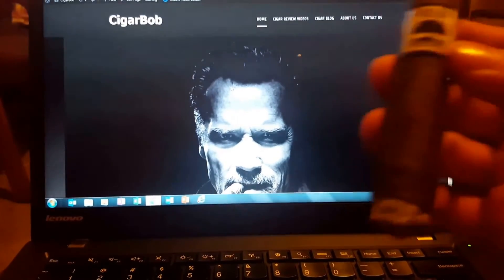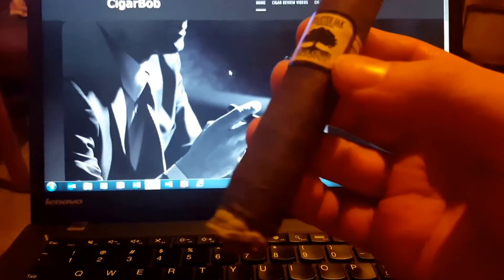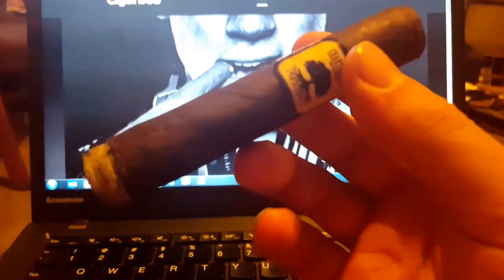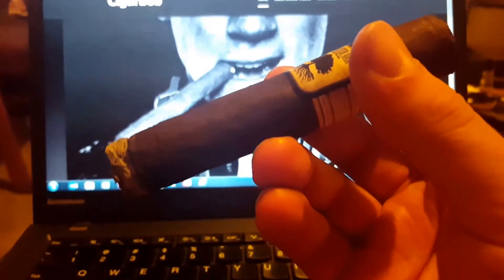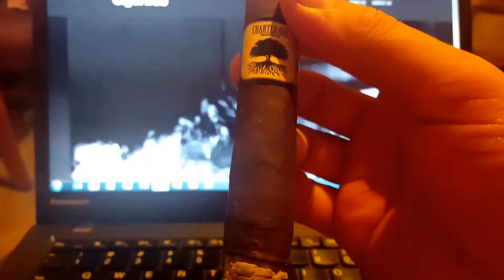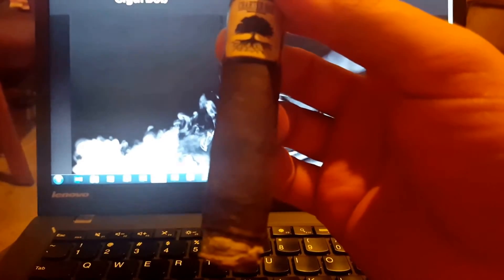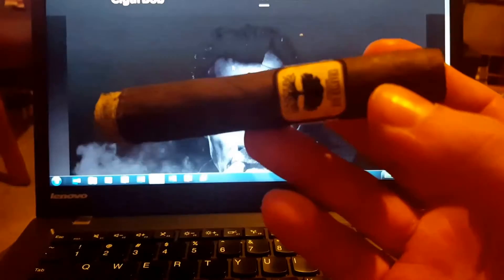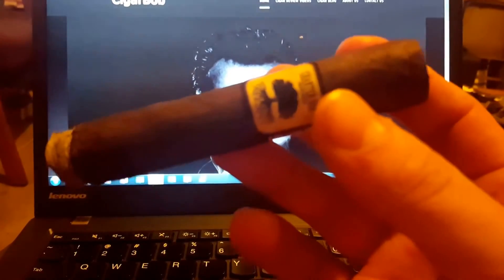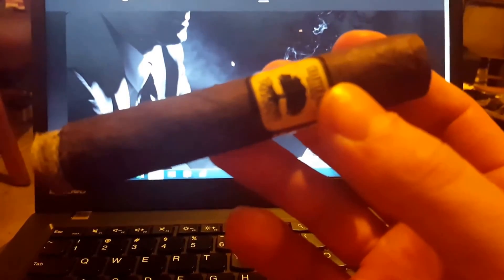So this Chartered Oak is made by Foundation Cigar Company — Nick Molillo. I think it's possibly with Steve Saka as well, from what I read in the write-up on this cigar a few months back. Chartered Oak is probably the least expensive you're gonna get from that line, but for quality and consistency, oh my god, this is great.